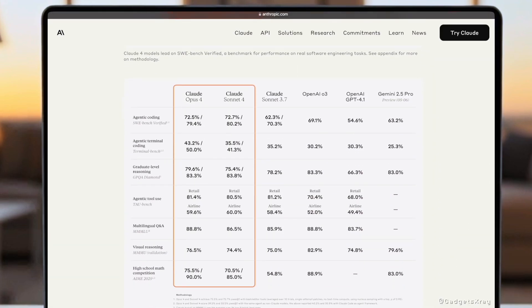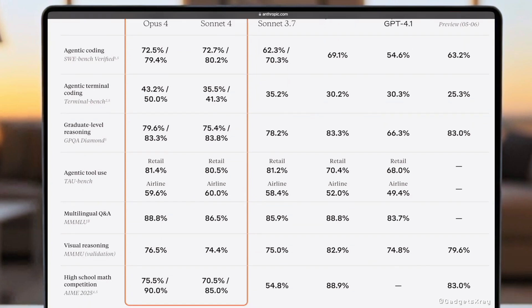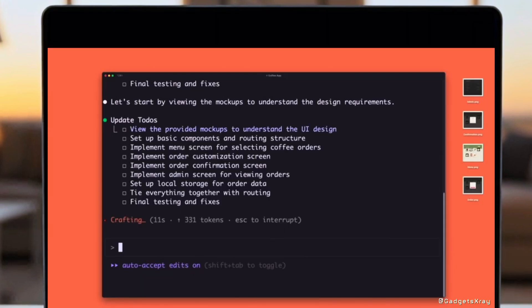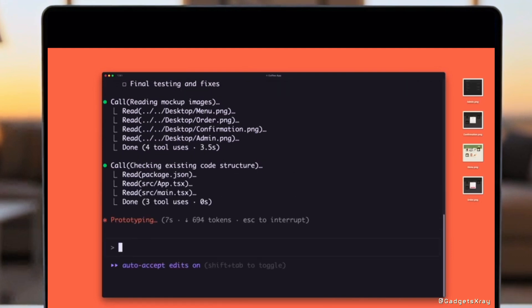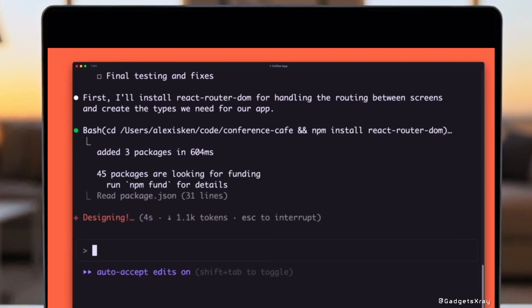How do the new Claude 4 models stack up against the best? Claude Opus 4 leads with 79.4% on SWE Bench and 83.3% on graduate-level reasoning, beating OpenAI's GPT-4.1 by a wide margin. When it comes to using tools and answering across languages, Claude 4 models shine: Opus hits 81.4% in retail tool use and 88.8% in multilingual Q&A.